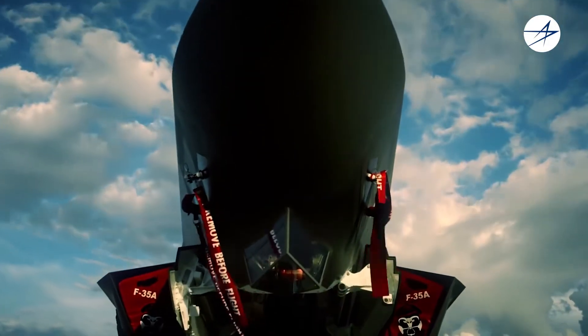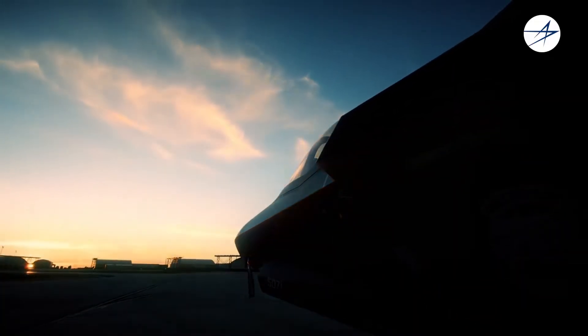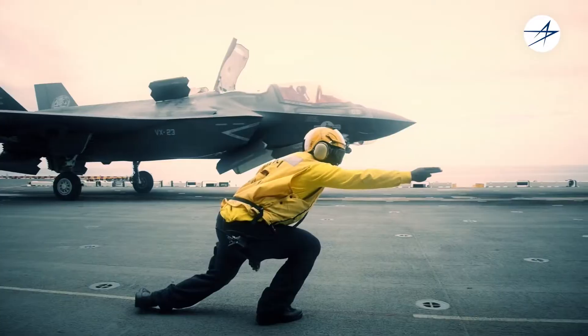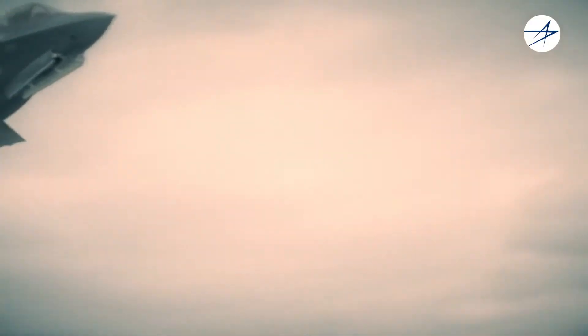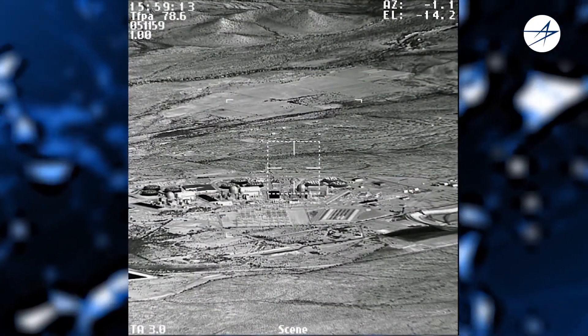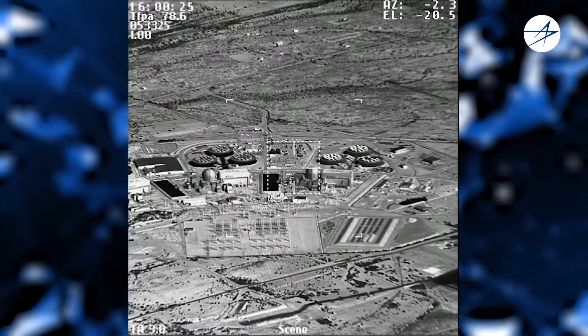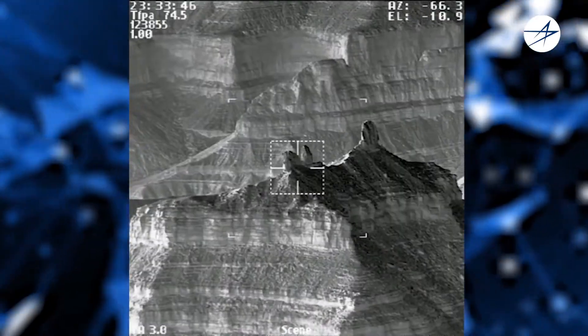Lockheed Martin's Electro-Optical Targeting System for the F-35 Lightning II offers pilots superior air-to-ground and air-to-air targeting and surveillance. EOTS provides the warfighter with high-resolution imagery, automatic tracking, laser spot tracking, laser designation, and range-finding.